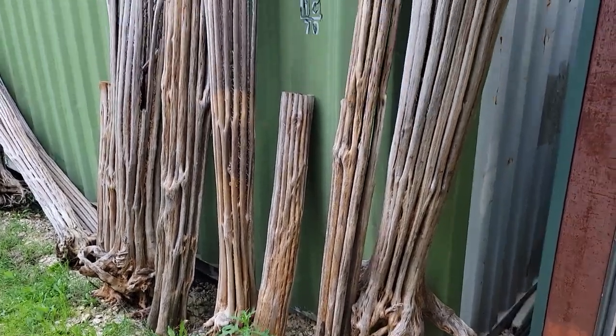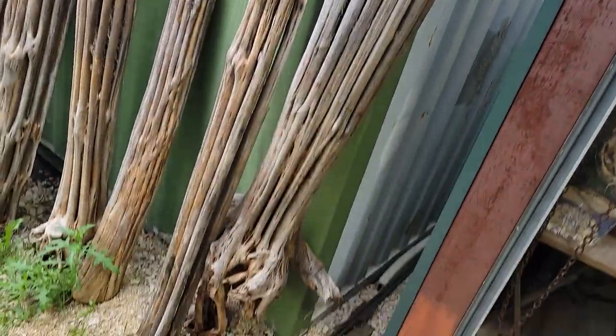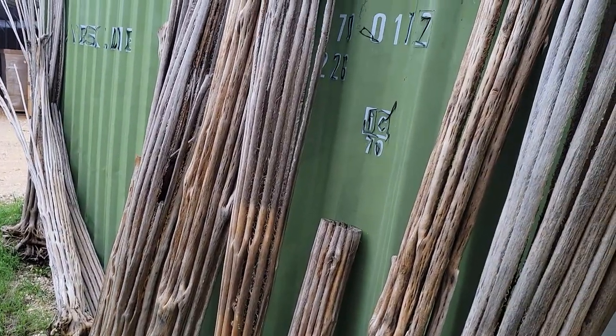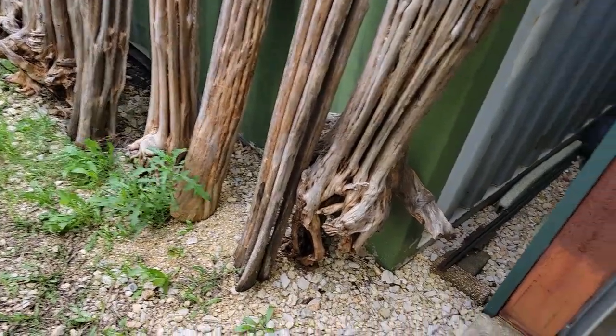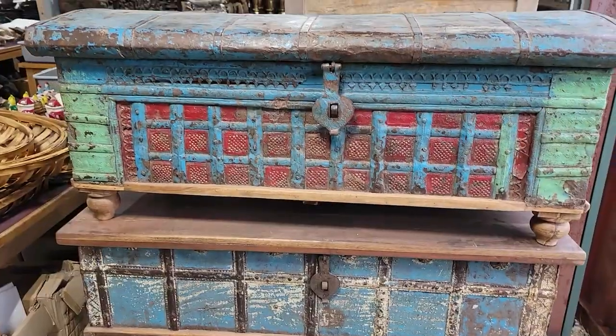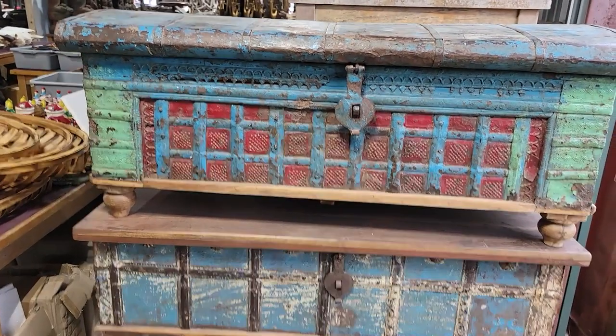Look at these weird things — I don't know what I'd do with them, but they are weird. Trees — these are trees that were pulled out of the ground and cleaned up. Interesting. I don't care who you are, I love old trunks.